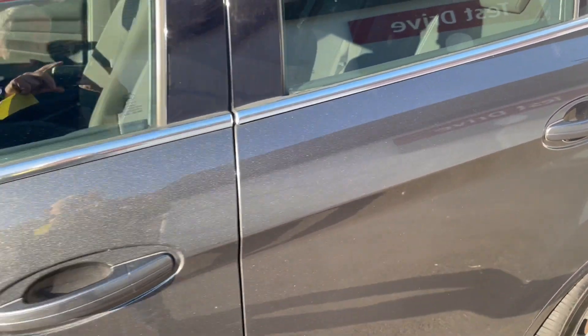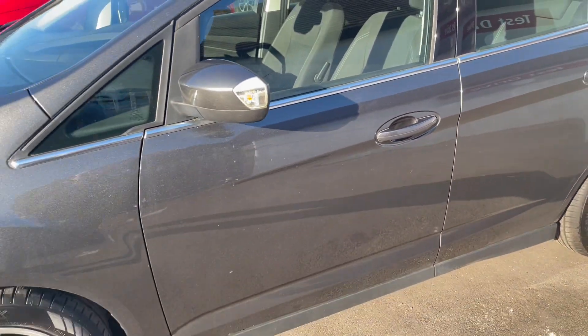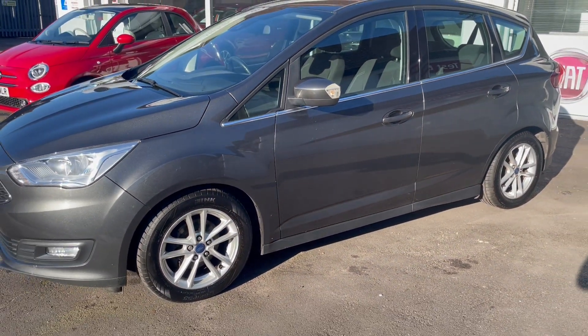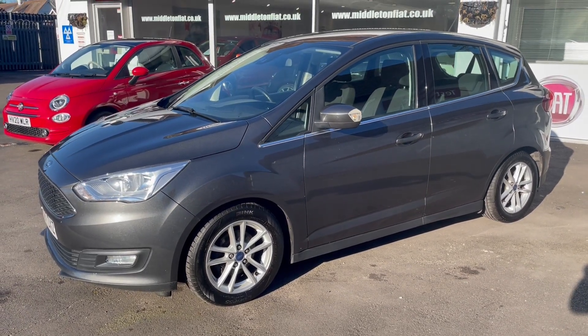Full information is on our website middletonfiat.co.uk — that's middletonfiat.co.uk. Please get in touch if you're interested, and thanks for watching our video.